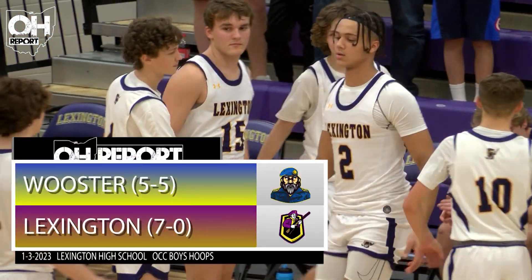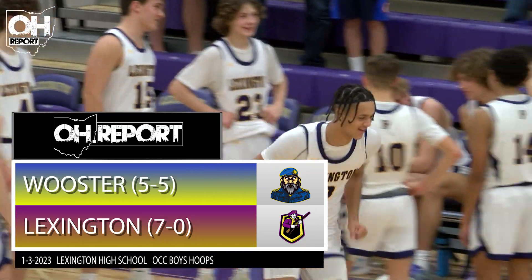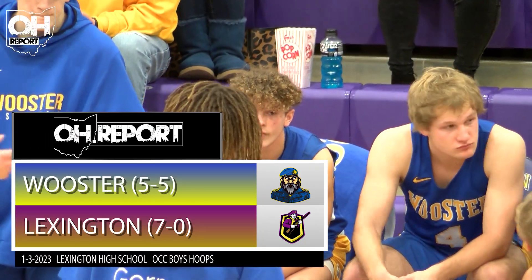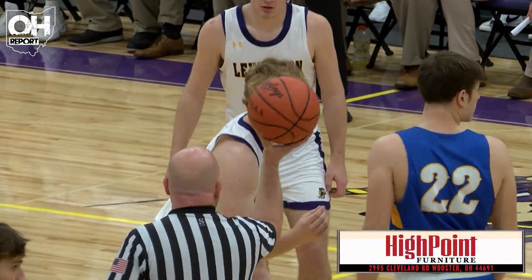Let's start with the home team, the Lexington Minutemen coming in at 7-0 and undefeated in conference play as well. You see a lot of experience on this Worcester roster — lots of seniors, lots of juniors. Sophomore Brady Bowen, the younger brother to the Kentucky baseball commit, is also on the roster.